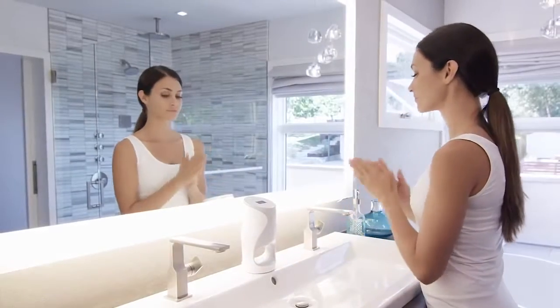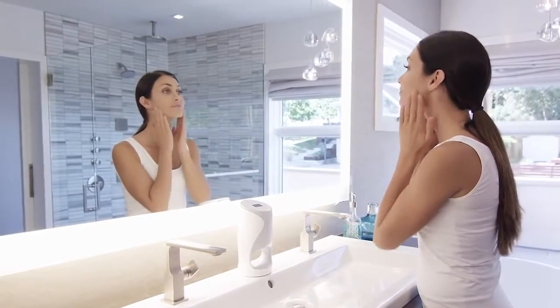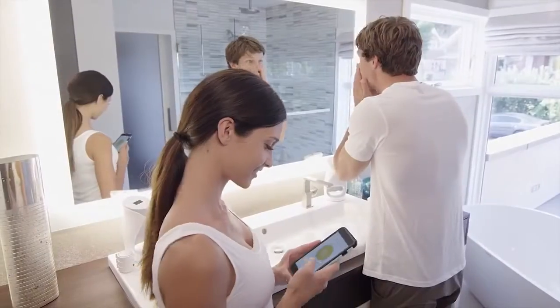You are exceptional, remarkable, unique — there is only one you. So why should you settle for one-size-fits-all skincare? Age Lock Me is a revolutionary anti-aging skincare system that transforms your daily routine into a truly unique and customized experience.